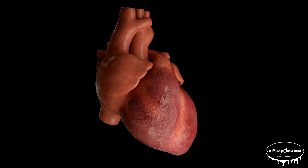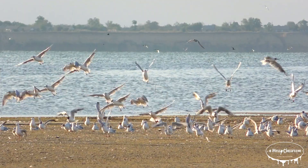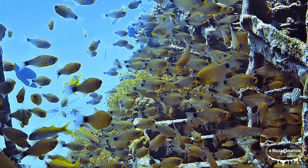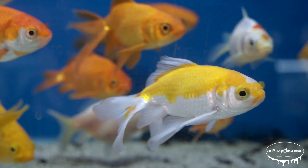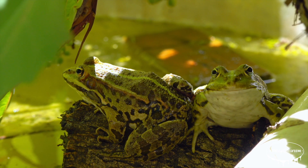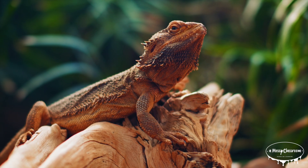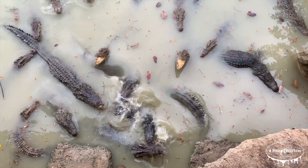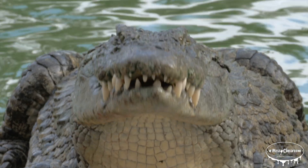In the animal kingdom, hearts come in various shapes, sizes, and structures, each adapted to the needs of the species. Fish have two-chambered hearts with one atrium and one ventricle, efficiently pumping blood in a single loop from the gills to the rest of the body. Amphibians like frogs have three-chambered hearts with two atria and one ventricle, allowing for some mixing of oxygen-rich and oxygen-poor blood. Reptiles such as lizards also typically have three-chambered hearts, though crocodilians have a unique four-chambered heart similar to mammals and birds.